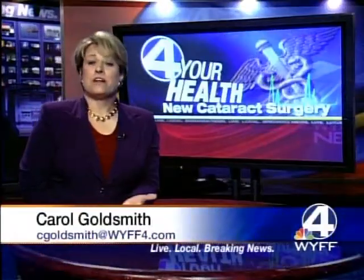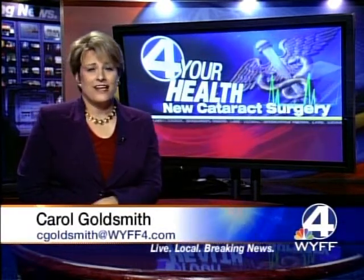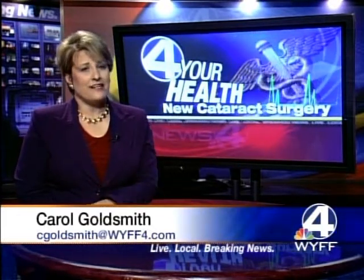Many people develop cataracts as they get older. That means the lens of the eye gets cloudy, leading to fuzzy vision. Many people have the lens replaced, but that just corrects for far vision — they still need to wear reading glasses.